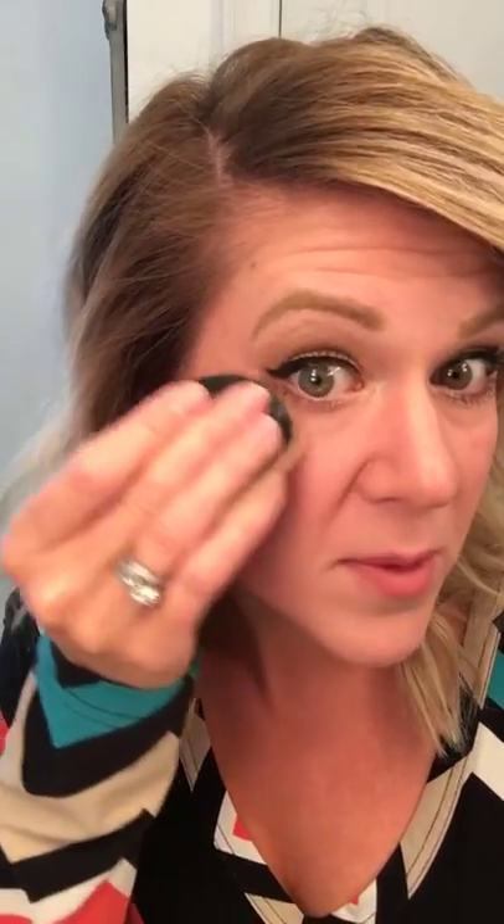That's basically it for the winged eyeliner — this is pretty much my everyday makeup look. Sometimes I'll take a little bit of powder and go right under my eye along the wing to smooth everything out. If there are any weird parts to the line, or any fallout from mascara or eyeshadow, the powder kind of helps take care of that.